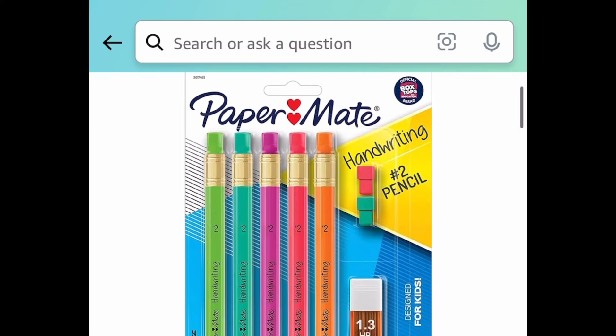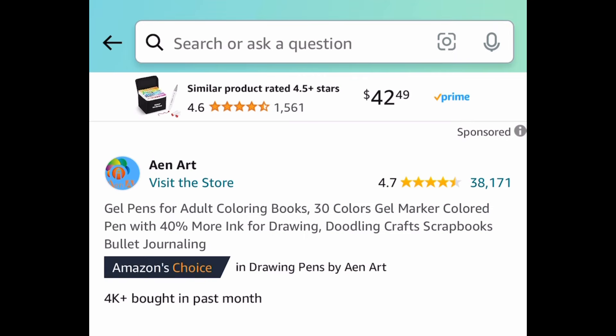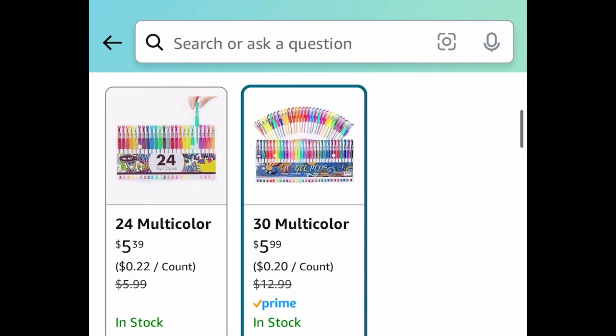Now we're moving on to school items. This is a Papermate handwriting mechanical pencil and this one is currently price dropped down to $2.09.